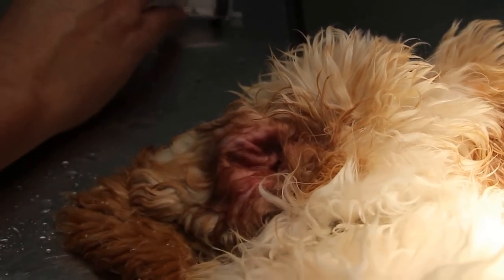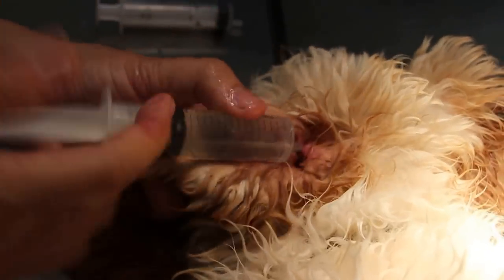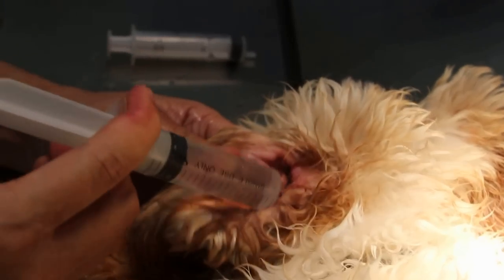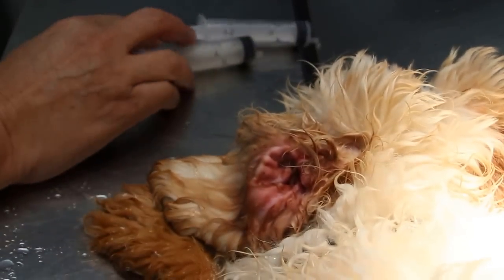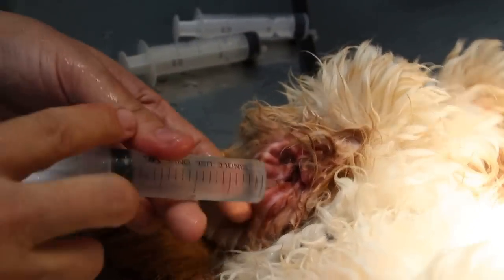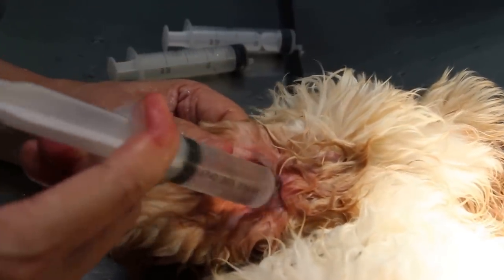Once I remove all the blood and dirt inside the ear and give a painkiller and antibiotics, the owner can maintain it using ear drops three times a week, making sure no water goes inside the ear — otherwise same smell and bleeding again.